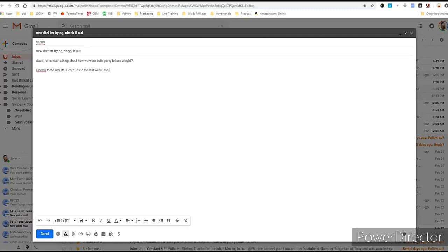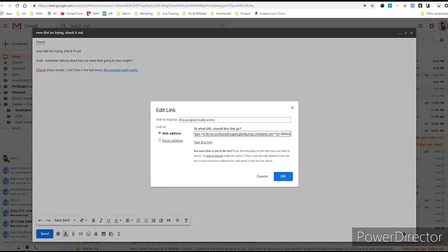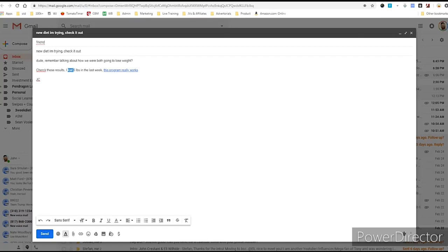I could write something like 'Dude, remember talking about how we were both going to lose weight? Check these results' — I could use a picture, say something like 'I lost five pounds in the last week, this program really works.' I'm just making up some marketing copy here — don't say anything that isn't true. But the point is I could post my link there, or highlight text and click the link button to embed my link. That is a very simple way of getting your link out there and giving people a chance to buy it.